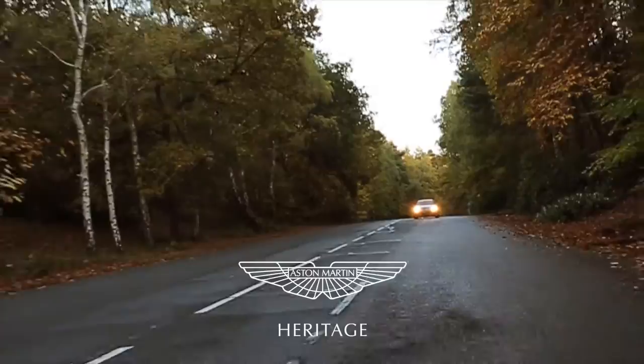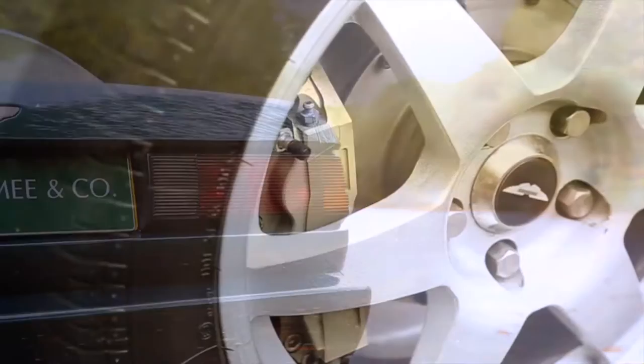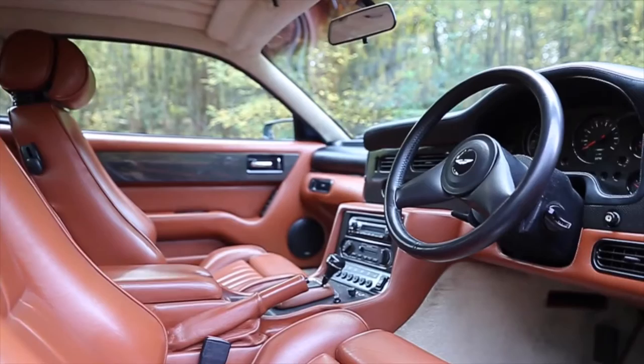And now for something completely different — a true brute in a suit. This Virage LE is simply unique, extensively upgraded against a previous owner's brief to produce a car of stunning performance and sophistication, overseen by the renowned Lynx Engineering company. This ultimate performance Virage is like no other, equipped with an RS Williams 7-litre engine upgrade, turbocharged by Britain Brodie Racing, capable of delivering up to 720 brake horsepower and 1000 foot-pounds of torque.